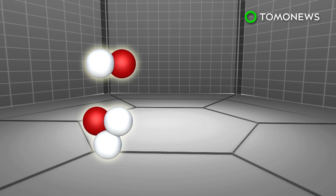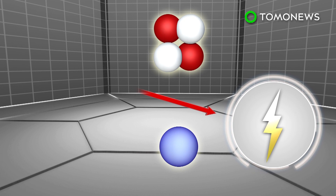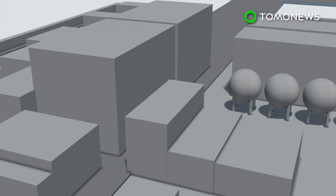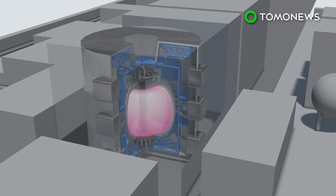Fusion energy looks to replicate the same process that powers the sun, by converting hydrogen atoms into helium through a process that occurs at extreme temperatures. The reactor will have to sustain temperatures of 150 million degrees Celsius — ten times hotter than the sun's core.